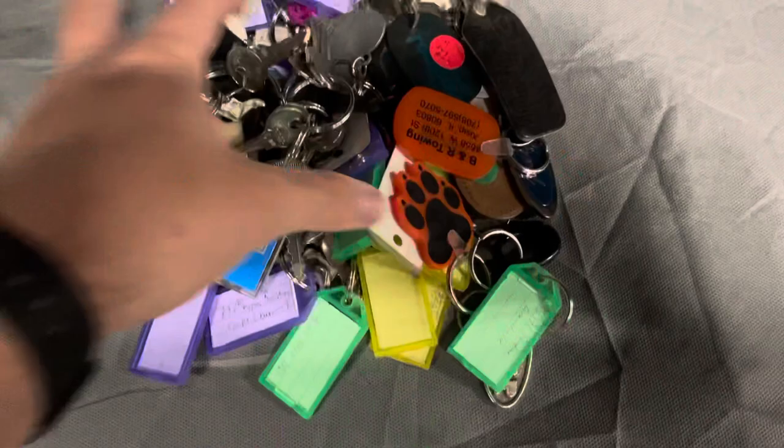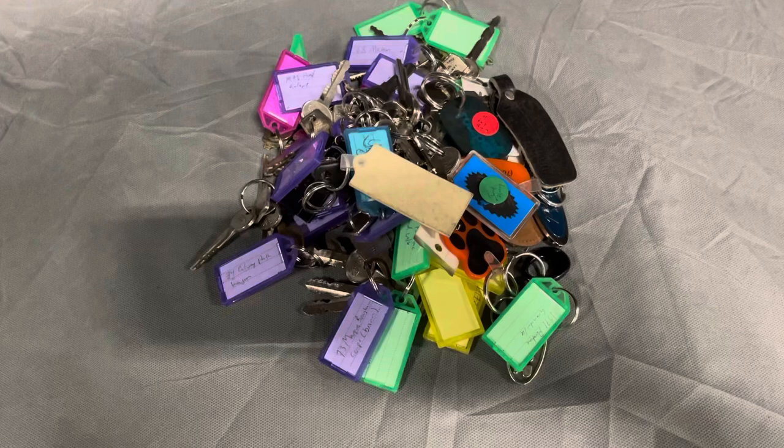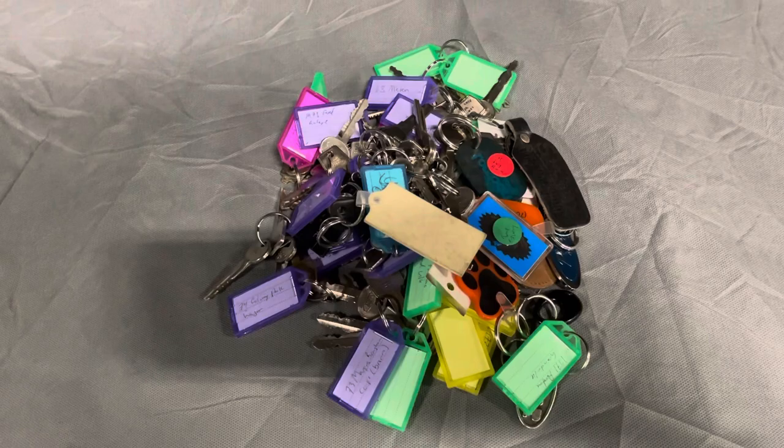You know you have a problem when this is just part of your car keys. I guess the disease has affected me.